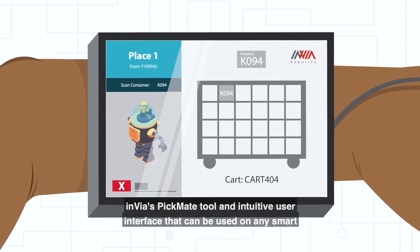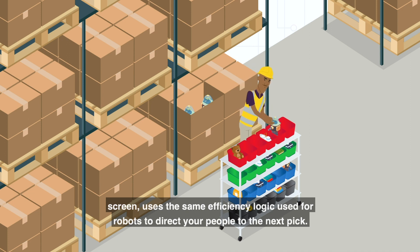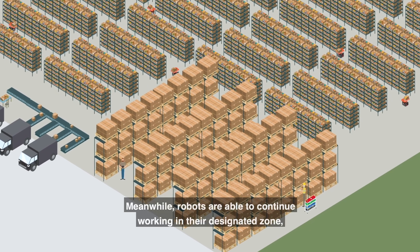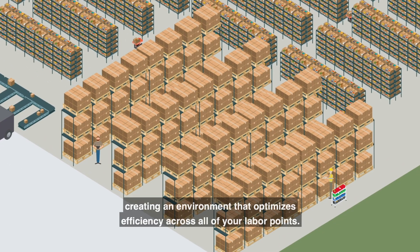Invia's Pickmate tool — an intuitive user interface that can be used on any smart screen — uses the same efficiency logic used for robots to direct your people to the next pick. Meanwhile, robots are able to continue working in their designated zone, creating an environment that optimizes efficiency across all of your labor points.